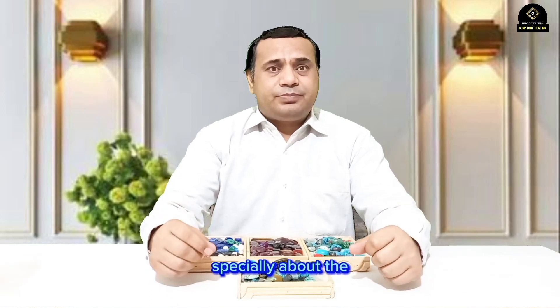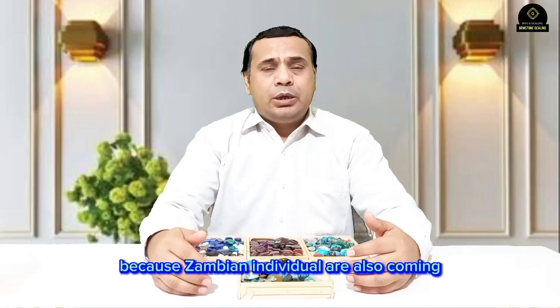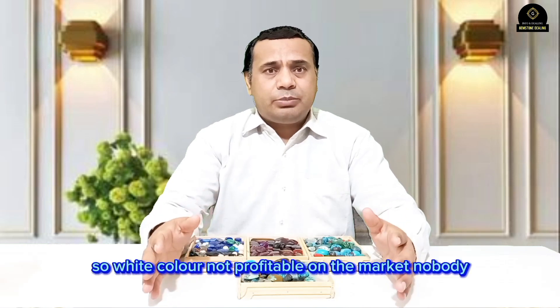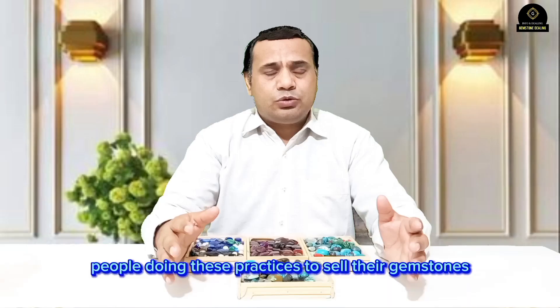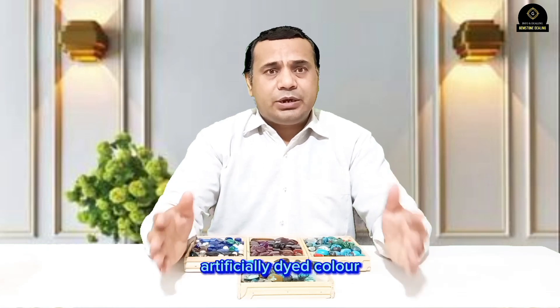I'm talking especially about Zambian gemstones, because Zambian stones also come in different tones of color, but very light color — almost white — is also coming from there. White color is not profitable on the market; nobody prefers it and nobody purchases it. So people are doing these practices to sell the gemstones easily, and one of them is artificially dyed color.